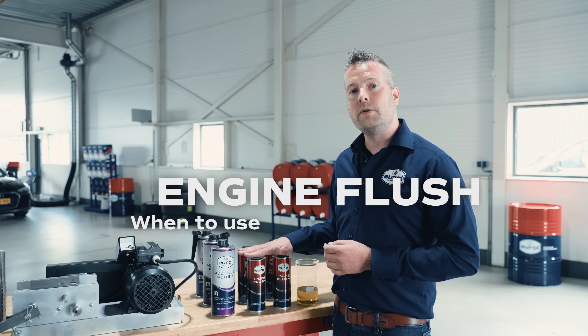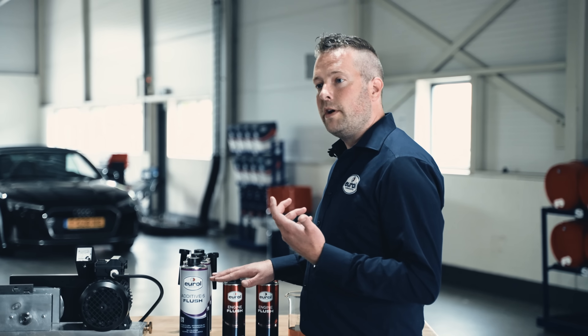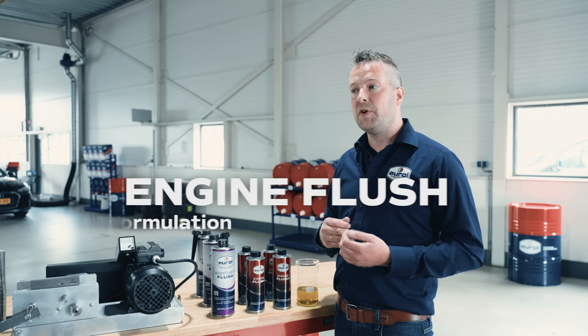So when are you going to use this product? It's recommended for every oil change — so let's say every year or every 20,000 kilometers more or less. The engine oil flush is formulated from engine oil products.